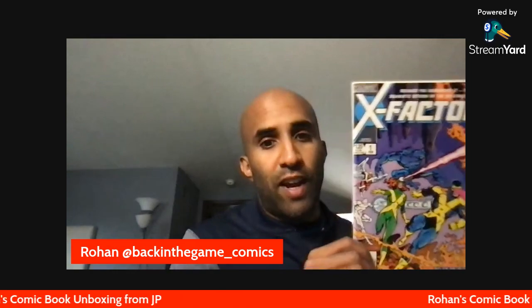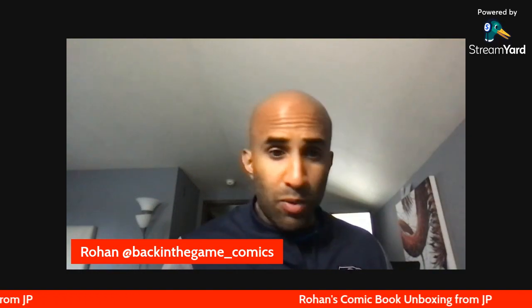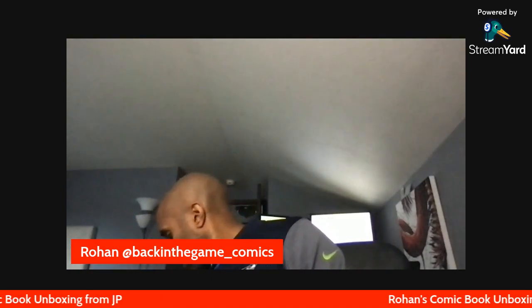Alright, we've got three books. First one — I've told this story before on the channel — it's X-Factor #1. When I was a kid, me and my brother were collecting comics and found a box my dad had. In there we found an X-Factor #1, and since it was the 80s we thought it would be worth a lot. At the time it was worth $15-20, and guess what — it's still a $10-15 book because there are so many of them. It's a nice copy though, first appearance of the X-Factor team. A couple bucks, happy to have it in the collection.